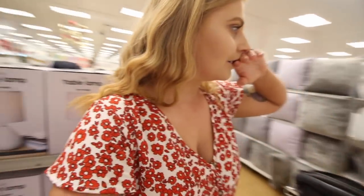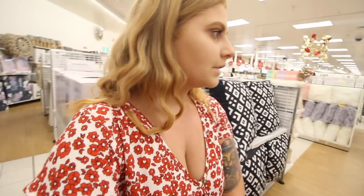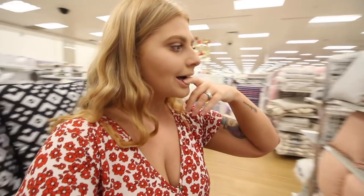First stop is at Target and I'm just looking at cushions at the moment. There are so many cushions to pick from and I just don't know which one to get. I kind of really like this one and this one, I just don't know what color. So let's put up a poll and see what you guys think I should get.